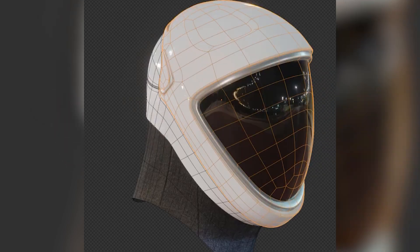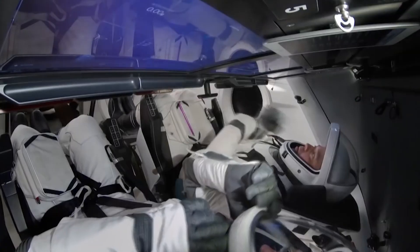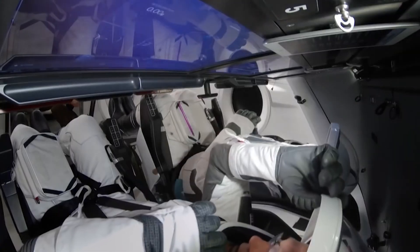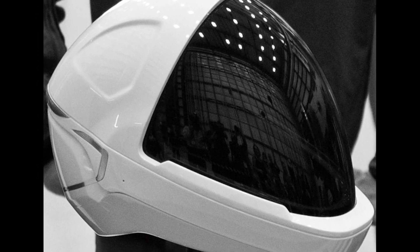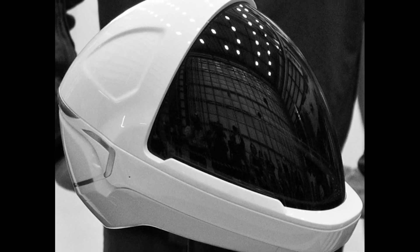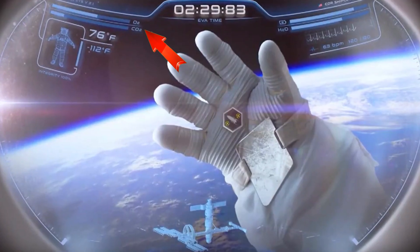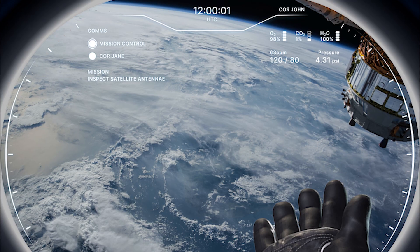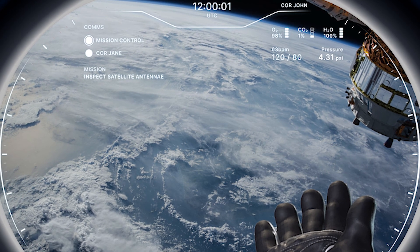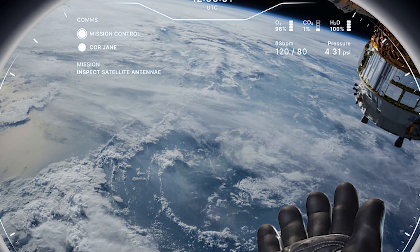Additionally, the helmet features integrated microphones and speakers, allowing astronauts to transmit and receive clear audio signals. The helmets also feature a heads-up display that provides essential information to the astronauts, such as oxygen levels, suit diagnostics, and communication status. The HUD system allows astronauts to stay connected with mission control and fellow crew members.